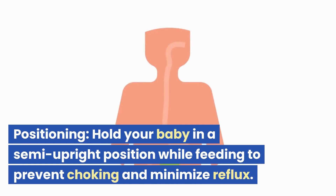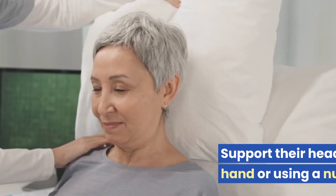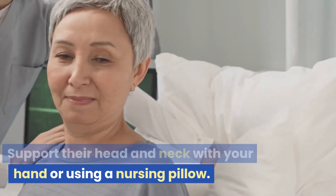Positioning. Hold your baby in a semi-upright position while feeding to prevent choking and minimize reflux. Support their head and neck with your hand or using a nursing pillow.